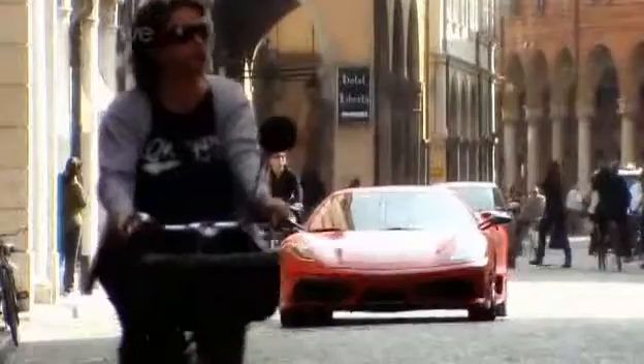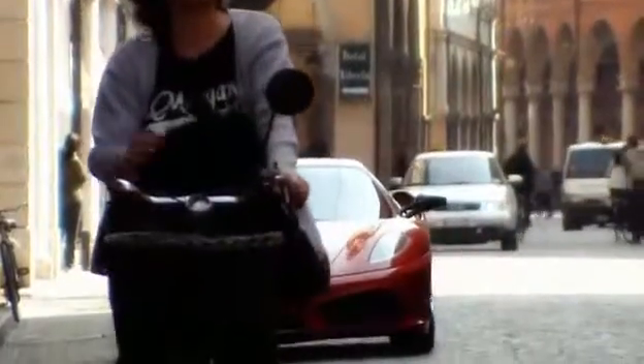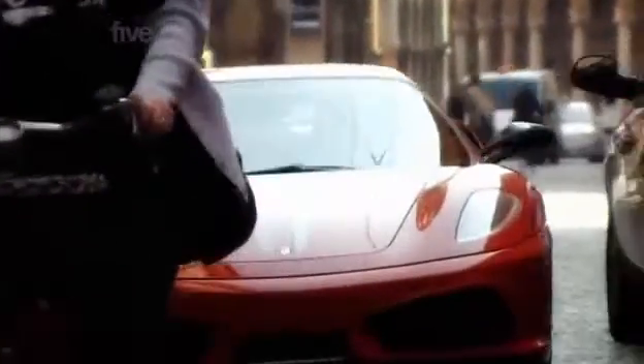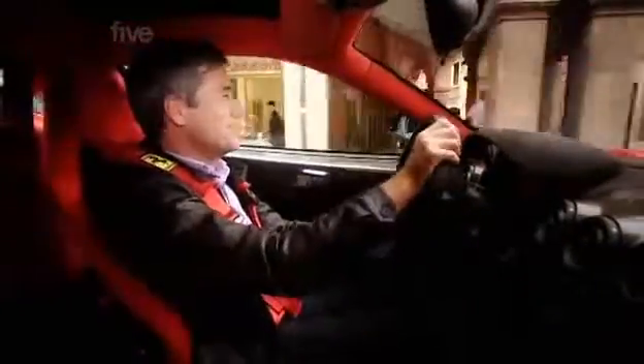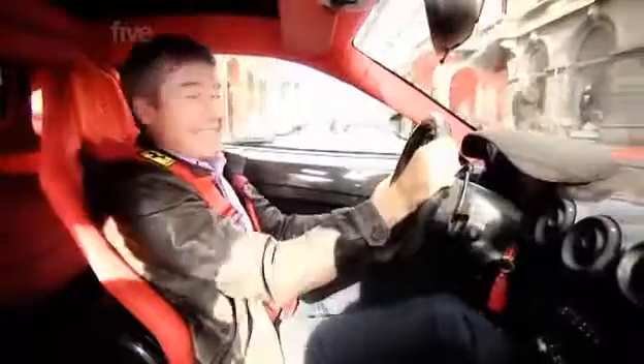The Scuderia is 100kg lighter, and with an extra 20hp, the 4.3-litre V8 now produces 510hp. Top speed is a colossal 199mph, while 0-62 takes less than 3.6 seconds.